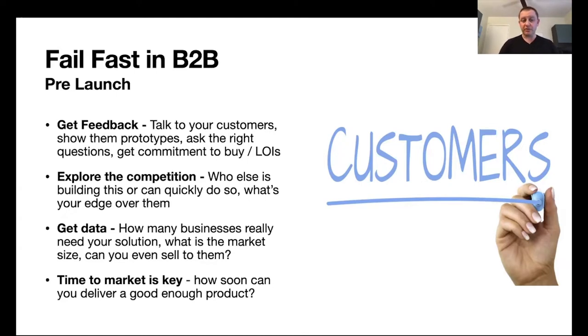You also want to explore the competition. Who else is building a similar product? Even if nobody is, what other players in the market have the capability to quickly do that? For example, if you're building a video product, how hard is it for Zoom, Microsoft, or other players to catch up and launch something similar or more successful in a short time? That can be a significant threat and should cause you to evaluate whether it's worth investing in that product, and whether you have a unique technology edge over those competitors.